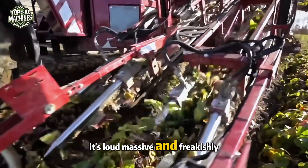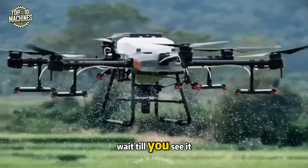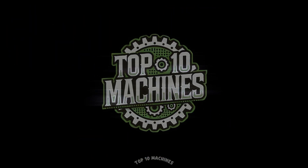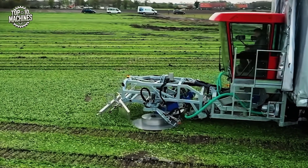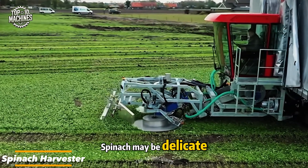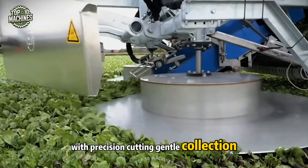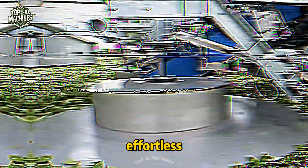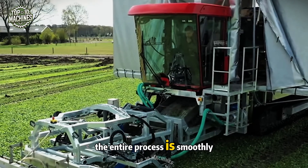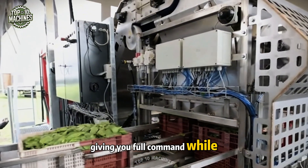It's loud, massive, and freakishly efficient — these machines don't mess around. Spinach may be delicate, but this harvester treats it like fine china, with precision cutting, gentle collection into trays, and clean delivery ready for packaging. The machine makes harvesting look effortless, with the entire process smoothly controlled with just a single joystick, giving you full command while preserving every leaf.